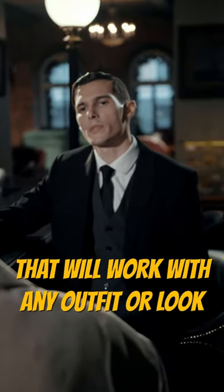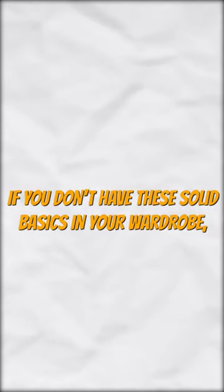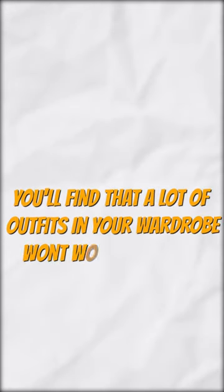These are foundational pieces that will work with any outfit or look. If you don't have these solid basics in your wardrobe, you'll find that a lot of outfits in your wardrobe won't work together.